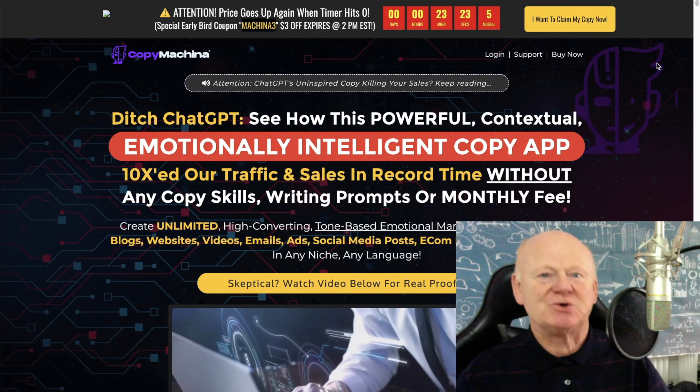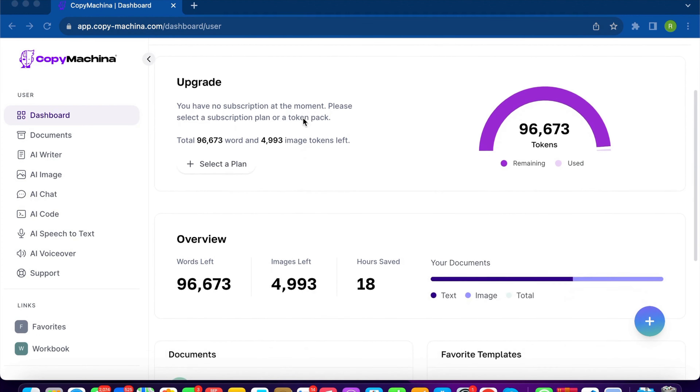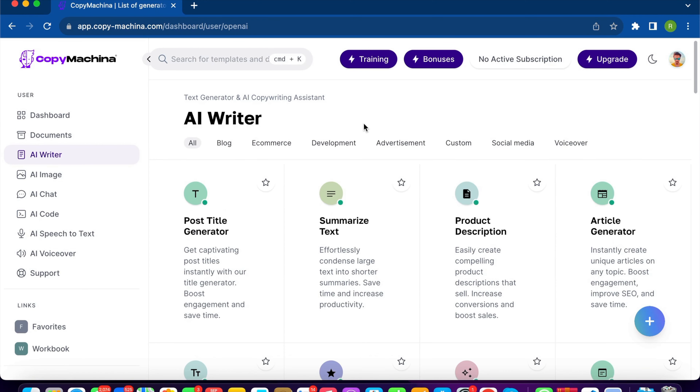Hello everyone, this is Ram Rabat, the Moustached Marketer. I'm going to give you a quick overview of Copy Machiner. On the left you have the dashboard with the main features: AI Writer, AI Image Creator, AI Chatbot, AI Code Generator, AI Speech to Text, and AI Voiceover — six main features. Within each you can find multiple templates to help you with professional copywriting.